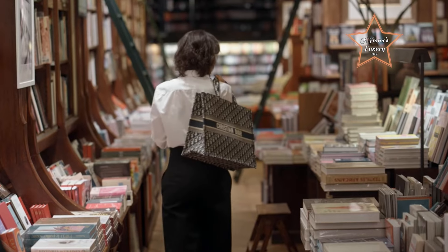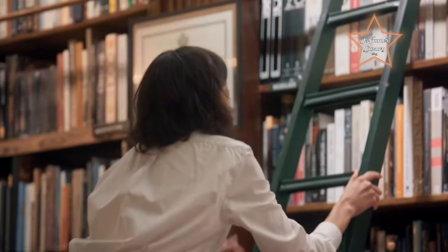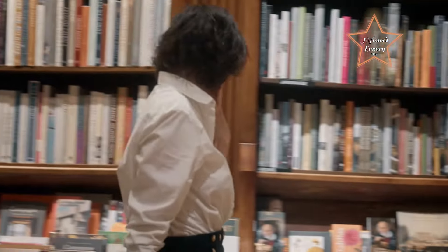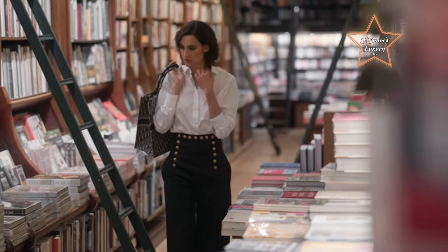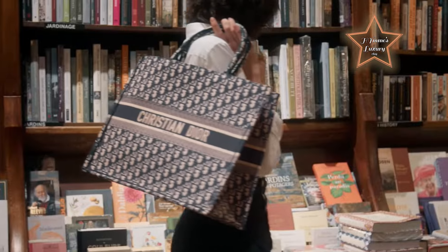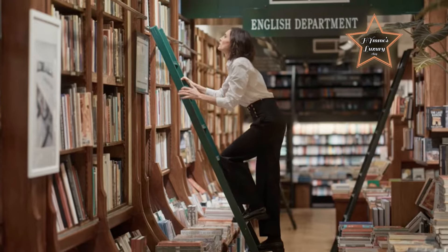Number 9: Dior Book Tote. With its roomy interior and eye-catching design, the Dior Book Tote is a statement-making accessory that's perfect for carrying essentials in style. Revered as one of the best grab-and-go luxury bags for its blend of whimsical charm, spaciousness, and versatility. Crafted from durable canvas with intricate embroidery, it exudes effortless elegance while adding a playful touch to any outfit.